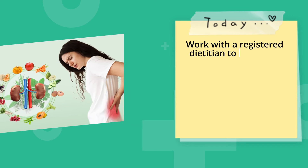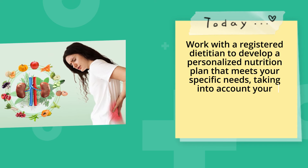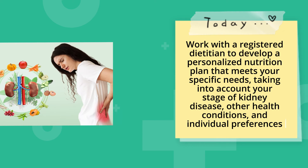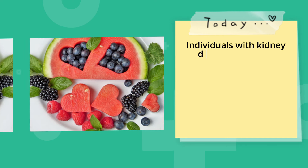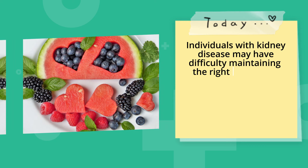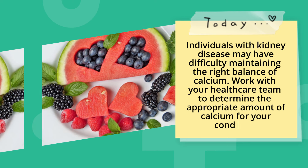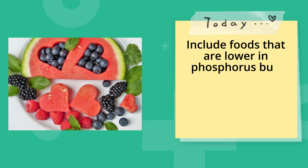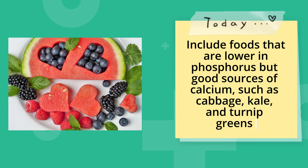Individualized nutrition plan. Work with a registered dietitian to develop a personalized nutrition plan that meets your specific needs, taking into account your stage of kidney disease, other health conditions, and individual preferences. Calcium management is also important — individuals with kidney disease may have difficulty maintaining the right balance of calcium. Include foods lower in phosphorus but good sources of calcium, such as cabbage, kale, and turnip greens.